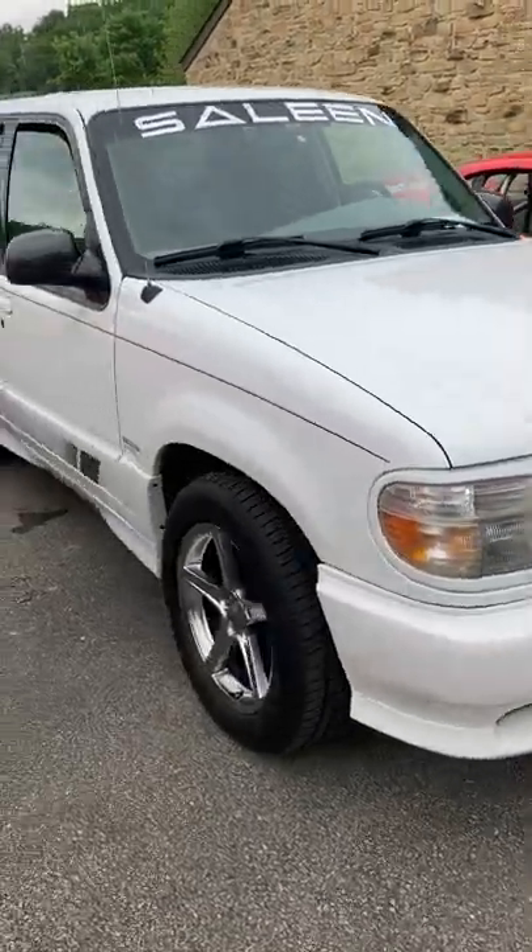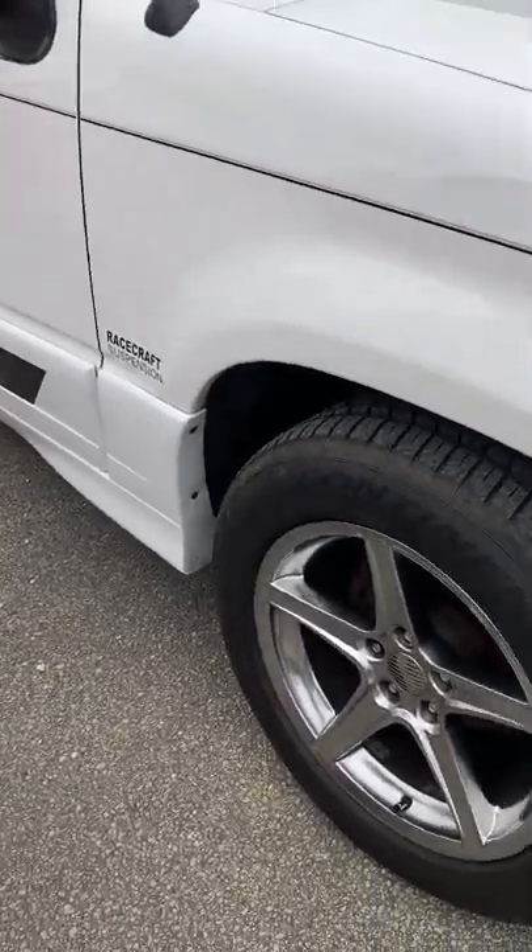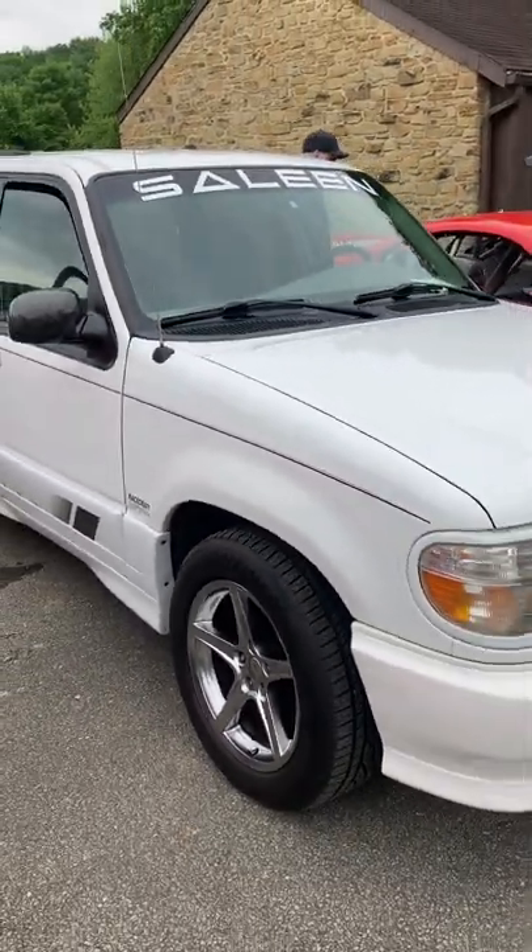So early in the production run, you can see it's got the race car suspension and aftermarket wheels. Very cool.